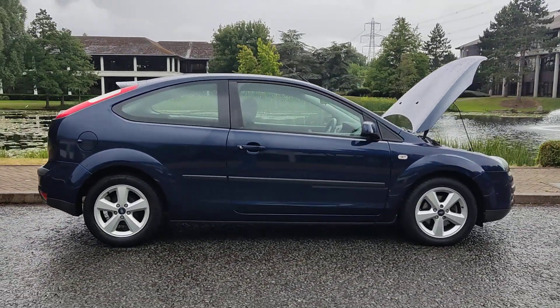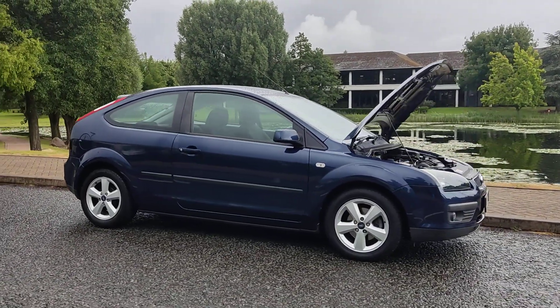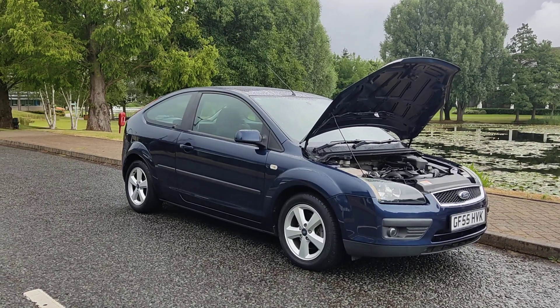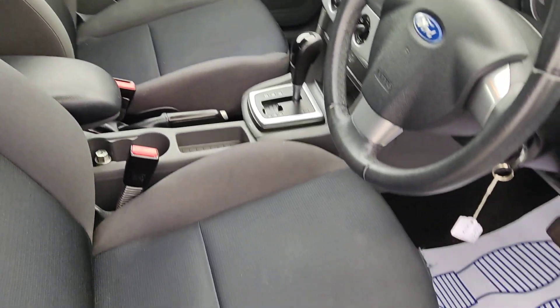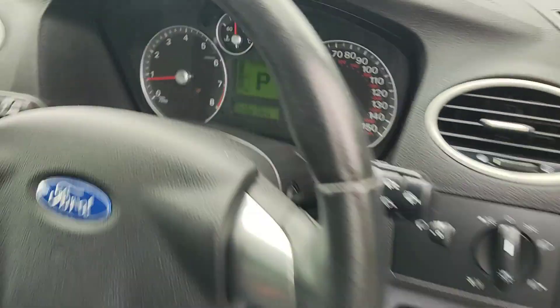Recently passed the MOT — next MOT is due July 2025, no advisories at the last MOT. Very well kept car, smooth drive. Show you the interiors now — very clean cloth interior, electric windows.